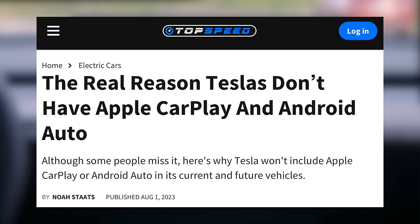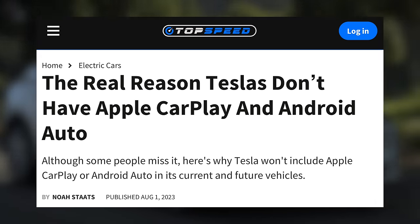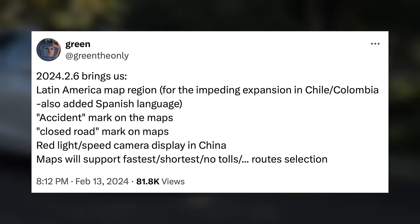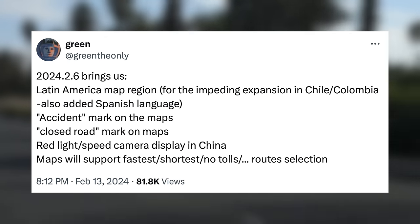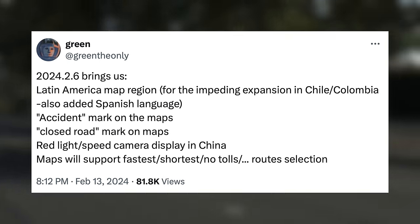If they are going to replace CarPlay with their own system and not support CarPlay, it does need to hold up to the features that CarPlay has, and this is one of them. Tesla Hacker Green has also spotted code that gives the driver plenty of options when choosing their route, allowing you to choose fastest, shortest, no tolls, etc. There are more features coming to other markets as well, like red light and speed camera displays in China.